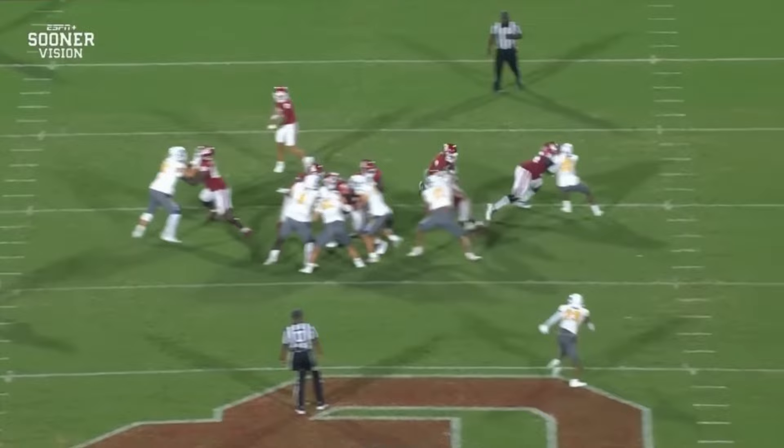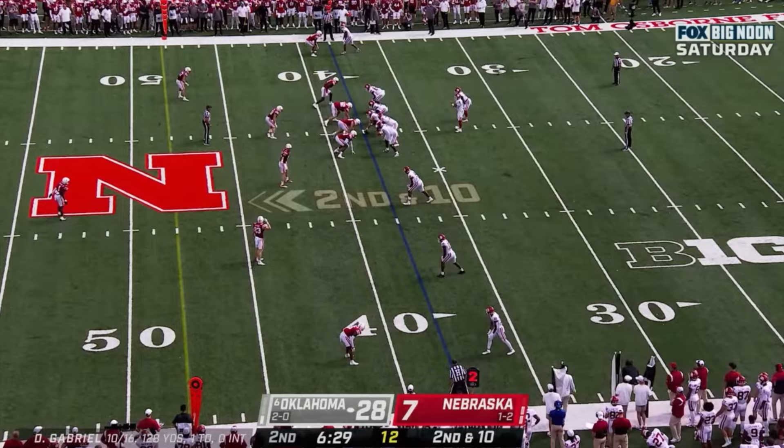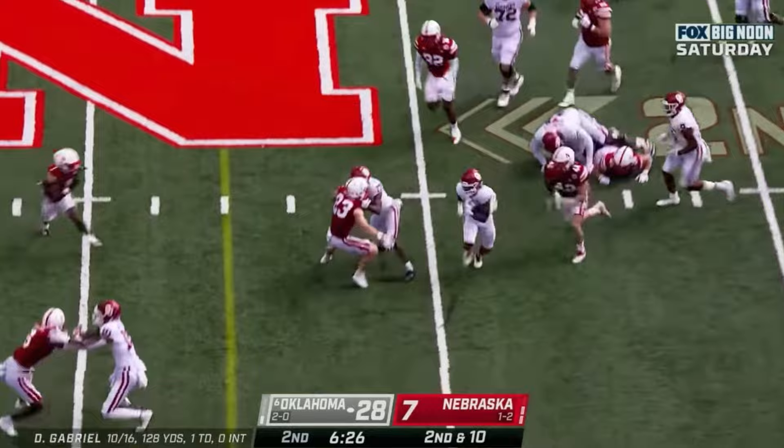One-on-one situations like this, you have to get them on the ground. Watch him make a man miss when he plants his foot in the ground and just goes. Second and 10. And they'll run it — Gray with room, first down and more.